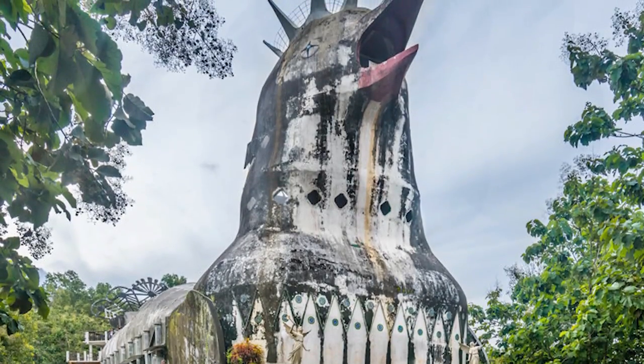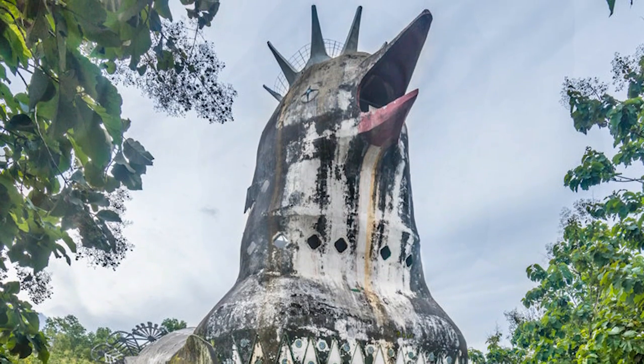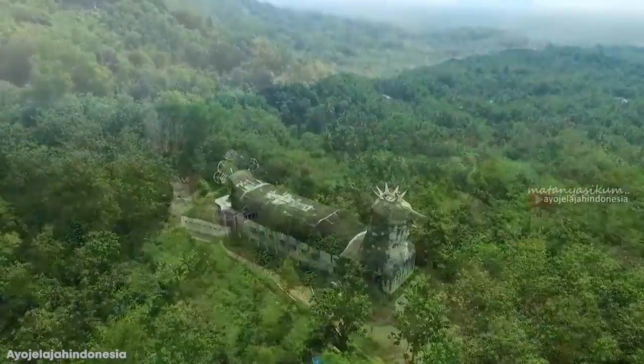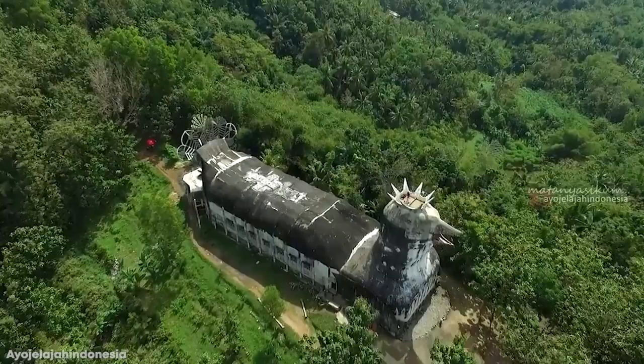It was left to fall into a state of disrepair, but as news of it began to spread around the world, people came from far and wide to see it. It now attracts tourists and worshippers, runs rehabilitation programs, and has even been featured in several movies. It's now become a famous landmark in its own right.